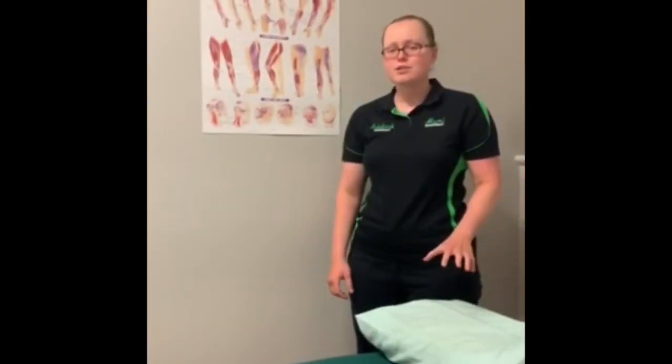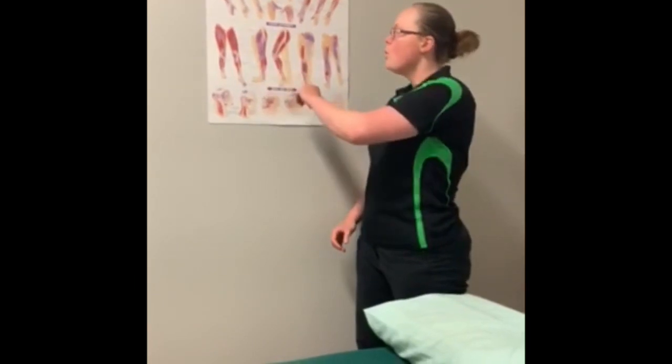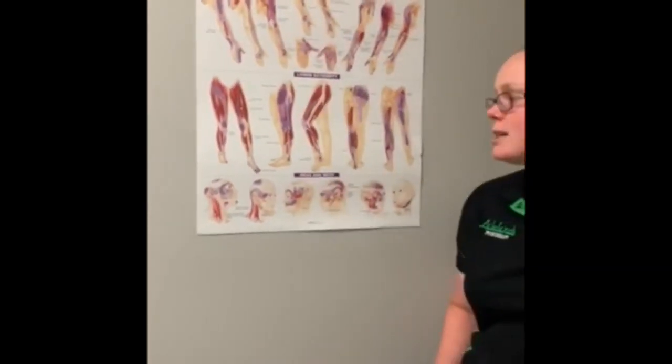So what type of conditions do we use shockwave for? The main one is tendinopathies — so that's your Achilles trouble, or people coming in with glute med hip problems, or your rotator cuff in the shoulder. Those are the main ones, but there's a lot of evidence that it's useful for other musculoskeletal conditions too.